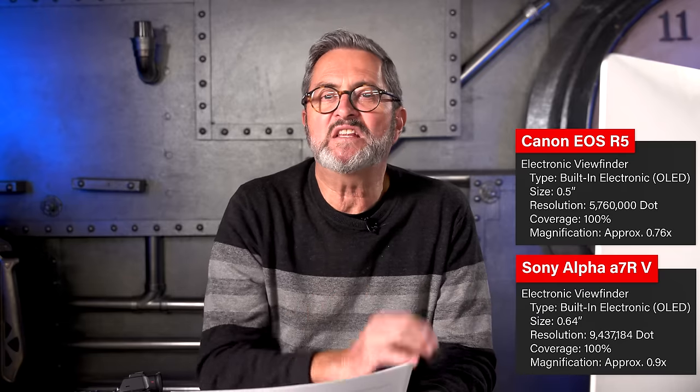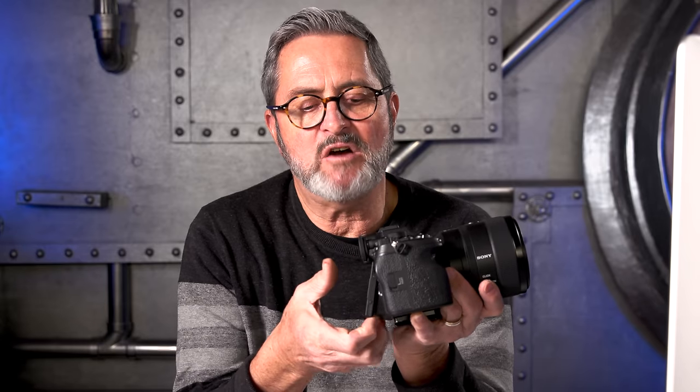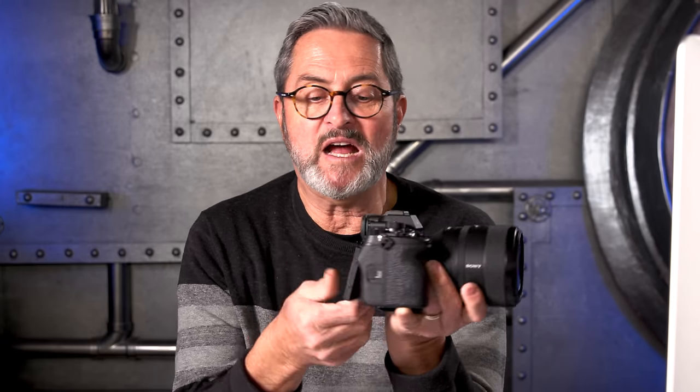Even though their monitors are very similar in size, their electronic viewfinders are much different — and for me that's significant because I look through the EVF all the time. On the Sony you've got almost 9.5 million dot EVF, whereas on the Canon it's more like 5,760,000 dots. That gives you a much more significant view in the Sony a7R5. One upgrade the Sony a7R5 has that the Canon doesn't is a tilt-up screen — which it always had — but it's also a swing-out screen. You can flip it up to look down, flip it out for other applications, and rotate it all the way around. It gives you the best of both worlds.